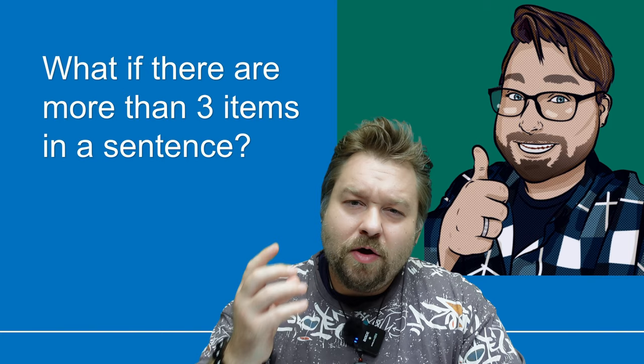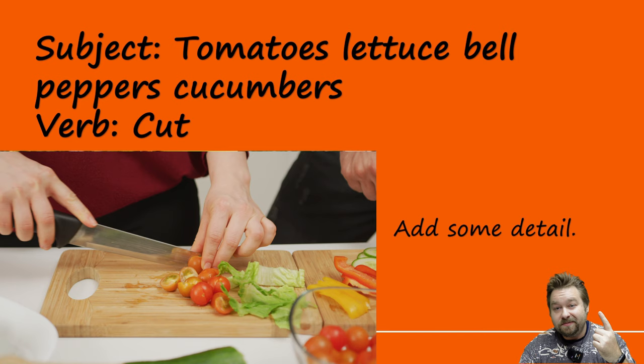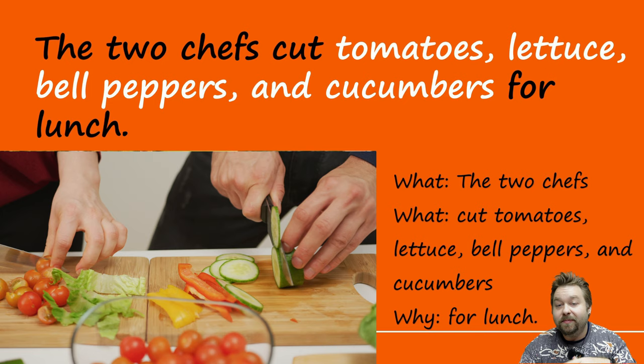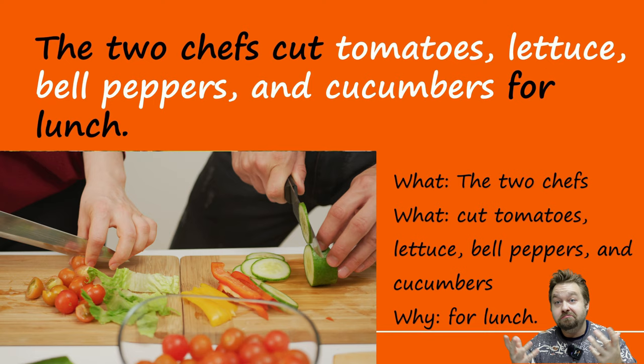So commas haven't been so difficult, right? But what if there are more than three items in a sentence? It's the same basic idea. Our subject is tomatoes, lettuce, bell peppers, cucumbers and our verb is cut. The two chefs cut tomatoes, comma, lettuce, comma, bell peppers, comma, and cucumbers for lunch. The very last item has the conjunction — comma, conjunction, last item. So we just add one more comma. That's what we do when there are more items.